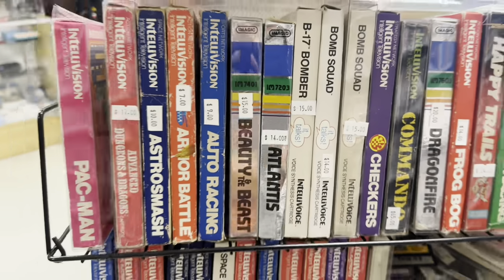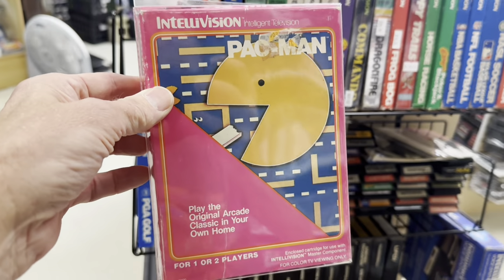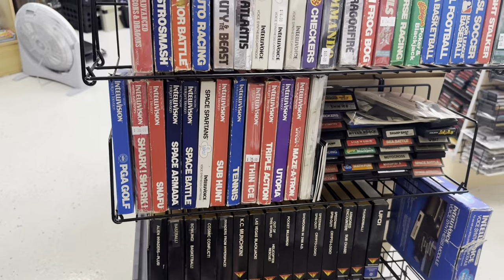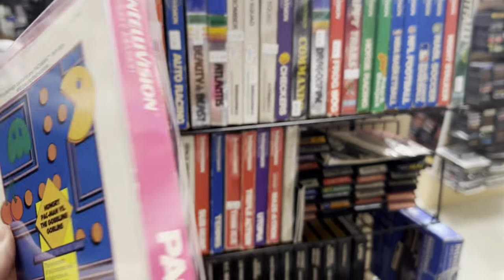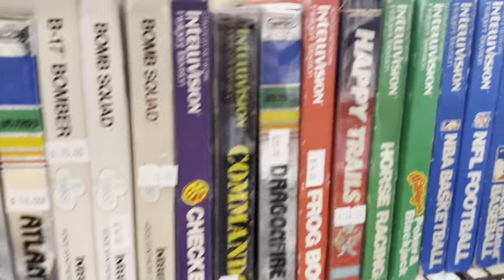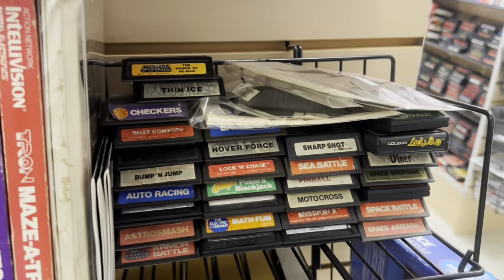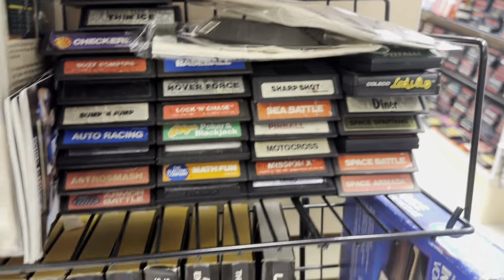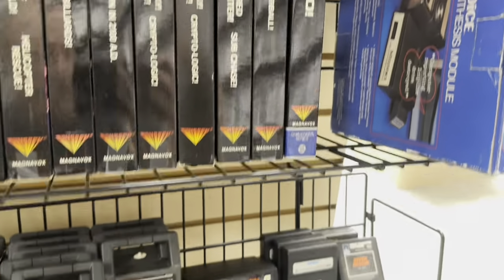Here we go guys — second gen, Intellivision. Now Pac-Man: a lot of people don't even realize Pac-Man was available for the Intellivision, because it's just not a game you associate with the Intellivision and it wasn't as frequently seen in stores. It was more that people associated it with the Atari 2600 — the terrible version for that, or at least the inaccurate port. I kind of like the game myself, but anyway.